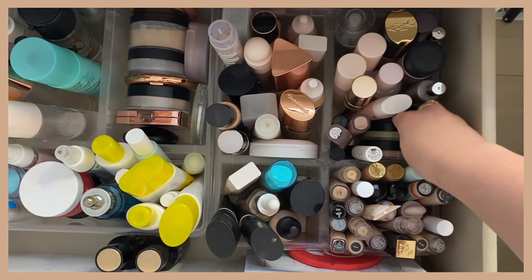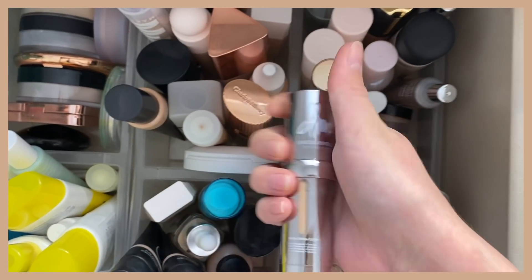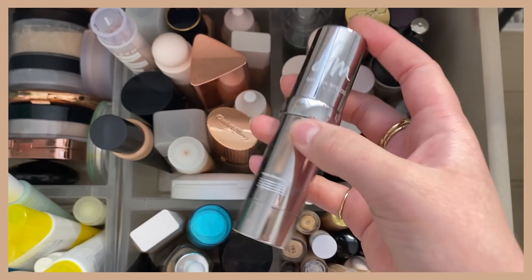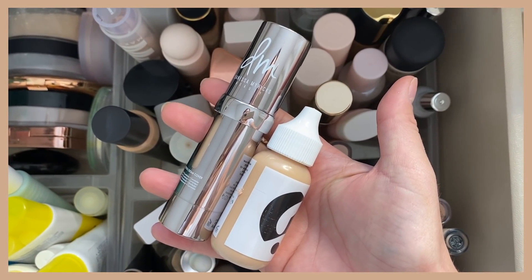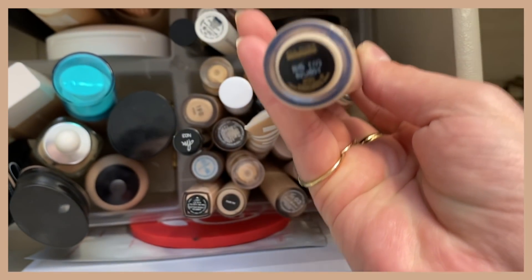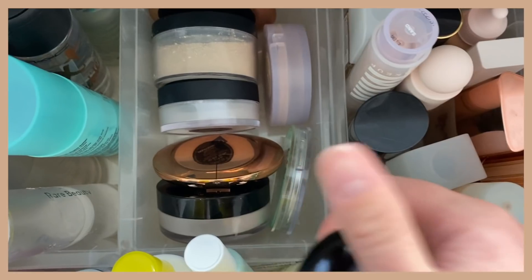For my primer, I'm going to grab the e.l.f. Acne Fighting Putty Primer. For my base, I kind of want to try a combination of things — my eye went straight to the Danessa Myricks Vision Cream Cover Foundation, but it's so full coverage that I want to mix it with the Glossier Skin Tint, which has like zero coverage. I just want to see what these two products do together. For concealer, I want to use the All Over Concealer from Lancôme — I'm just on such a big kick with this one. And for my powder, I'm going to grab the LYS powder and the Pat McGrath under eye powder.